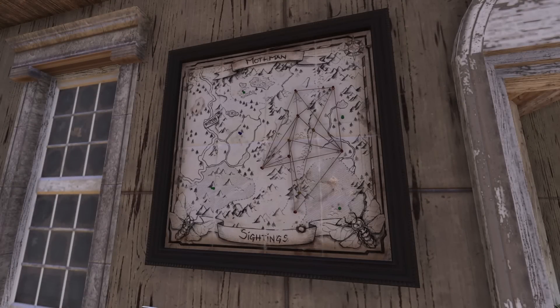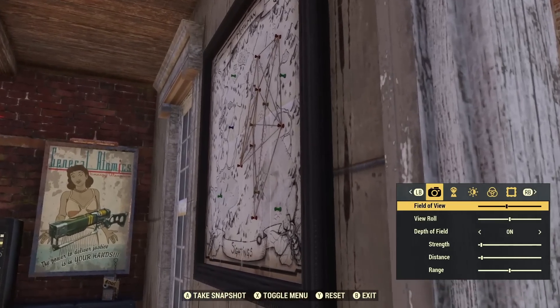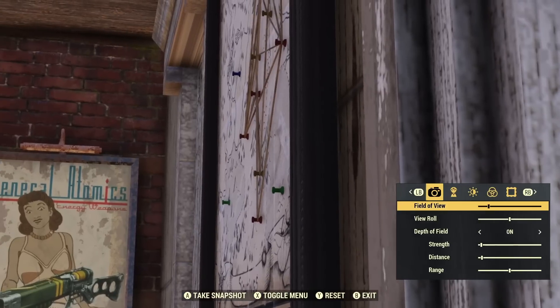Next item is the new Mothman Sightings Poster. I really like this one. I think that little blue one on the left-hand side is where the lighthouse is, roughly around that area. There are red ones that are all linked, a blue one, and green ones — one in the top left, one in the bottom right, and one in the bottom left corner in what would be the Ash Heap region. The rivers line up with the map. Overall, really solid item. The pins kind of look like they stick out, which would be a really interesting detail. What do you think about this one? Let me know down in the comments.